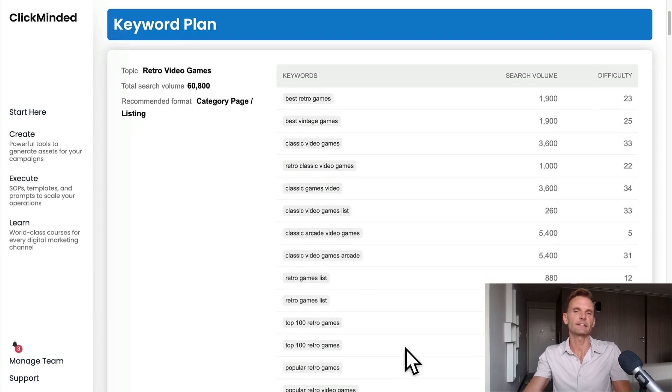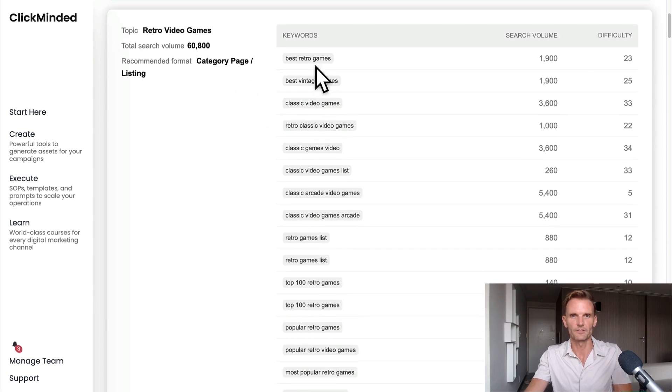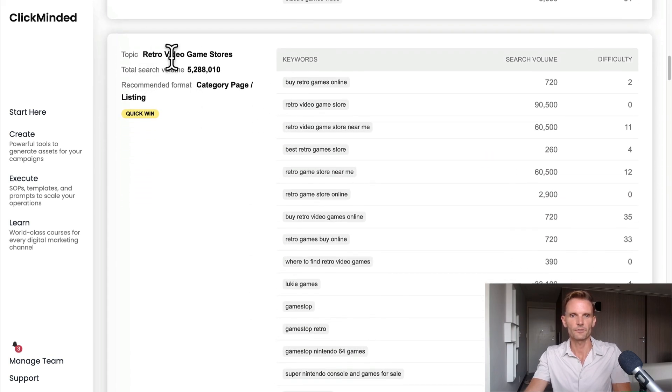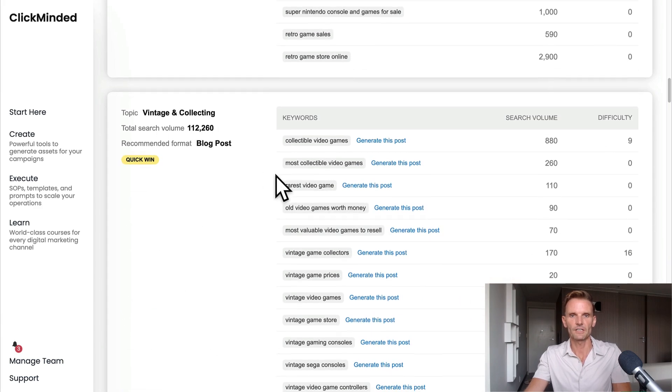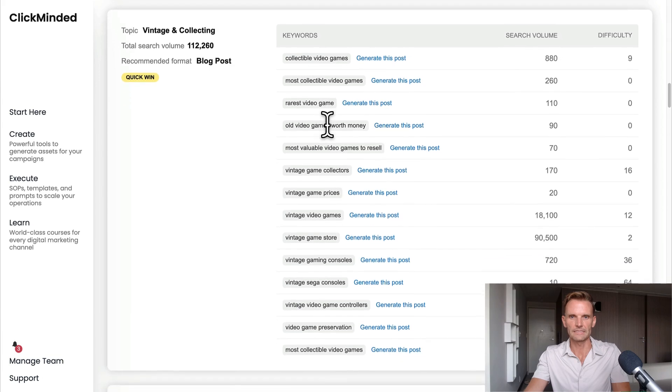The ClickMinded Keyword Plan Generator took the URL and all the details we gave it about the business and customer avatar, scraped the site for everything it could find, and created a keyword plan. The first topic we would write about is 'retro video games' — total search volume about 60,000 queries a month. It's recommending a category page or individual listing. Keywords include best retro video games, best vintage video games, and classic video games, with search volume and difficulty score shown. Another topic is 'retro video game stores' with 5.2 million volume, listed as a quick win. Next is 'vintage and collecting' — 112,000 total search volume, recommended as a blog post and another quick win.